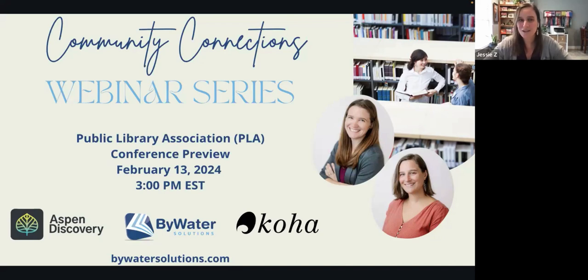Hello everyone and thank you for joining us for our Community Connections webinar series. My name is Jessie and I am joined today by Kelly and Jordan, and we are going to be talking about our Public Library Association annual conference taking place in April. We're going to give a little preview today about what is happening and what we're going to be showcasing. Today's 30-minute webinar will cover some of the highlights with Koha and Aspen, and we are also going to talk about some of the events that are happening at PLA.